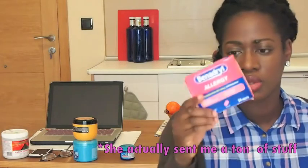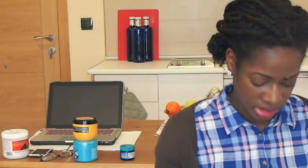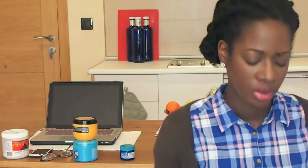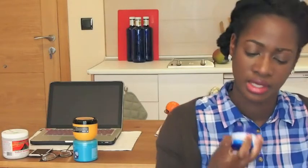I brought a ton of stuff to Korea that I didn't even use, so this time around I didn't bring much. But I got sick in September and even broke out in hives, so my mom sent me some stuff: she sent some Benadryl, some Sudafed, and some throat lozenges — Fisherman's Friend, which are really good. I also brought Vicks VapoRub — it's like the petroleum rub you put on your chest — and the Vicks inhaler for when I'm congested. But that's about it for health and beauty.